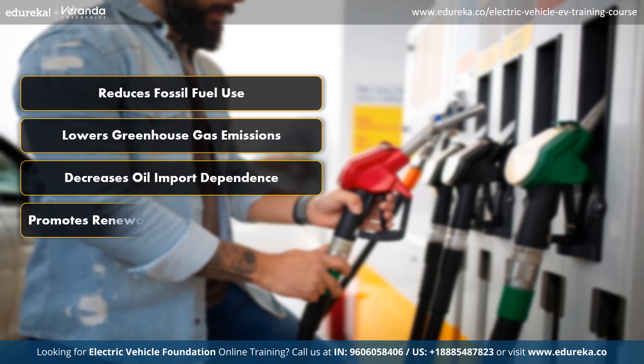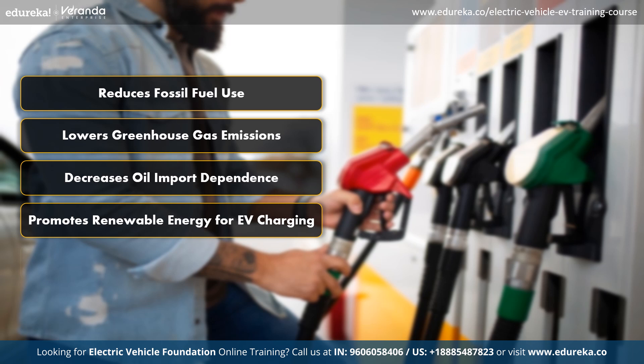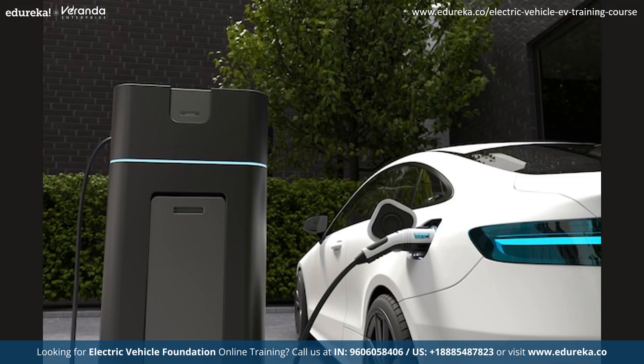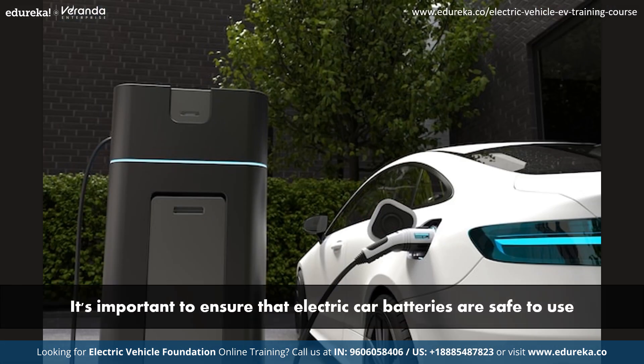And finally, it promotes the use of renewable energy sources for charging EVs, further reducing carbon emissions and advancing sustainable energy practices. But behind the scenes, it's important to ensure that the electric car batteries are safe to use.